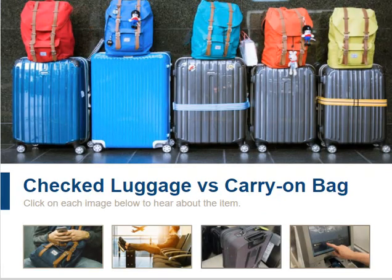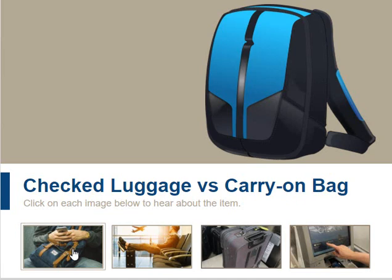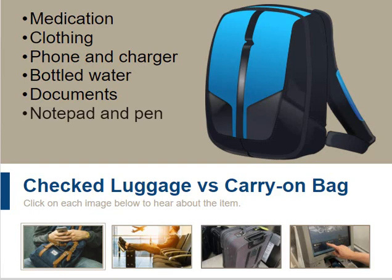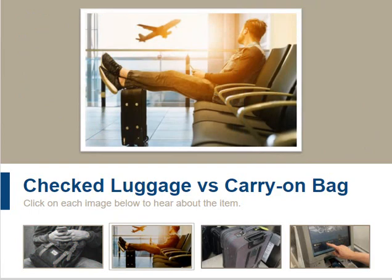Now that you know what you should and should not take to a DRO, let's look at checked luggage versus a carry-on bag. You should always carry a bag onto a flight with items you will immediately need, even if you are checking a separate bag. Those items include medication, a change of clothing, your cell phone and a charger, bottled water, printed and electronic copies of important documents, a notepad and pen, and your driver's license. If it is possible to avoid checking a bag, it is best to do so, as it saves money and eliminates the risk of the airline losing your luggage.